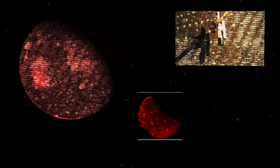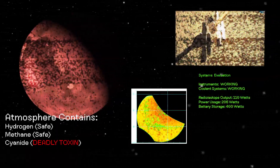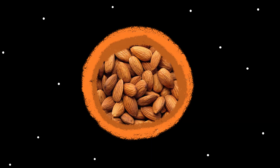Surface rover is relaying data. Volcanic lava plumes detected. Checking gaseous elements. Sensories: hydrogen, methane, and cyanide. Conclusion: planet may be inhospitable to human activity due to deadly toxins in atmosphere. Which, if you can't tell, is a super deadly mix — that might smell a lot like almonds, possibly.